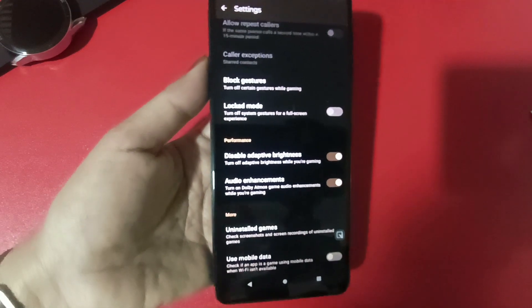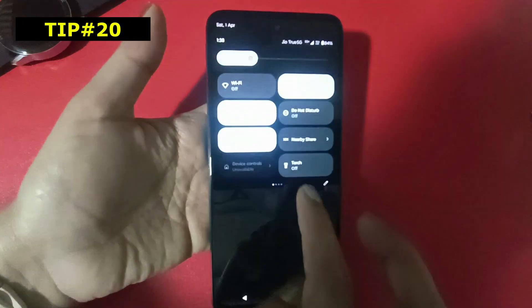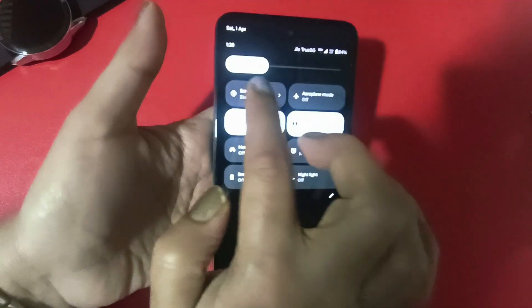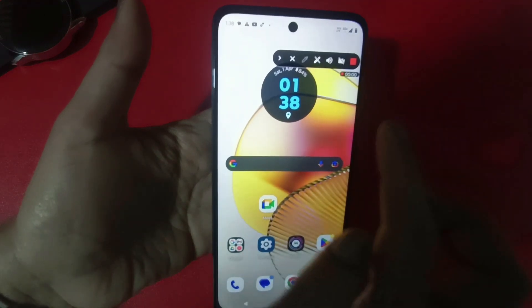Last but not least is the tip about Screen Recording. You can record your phone screen easily. Go to the Control Panel and you will find the Screen Recording option. Screen recording is very useful — if you have a tutorial or want to learn something on the phone, you can record it. All your actions will be recorded and you can send that recording.